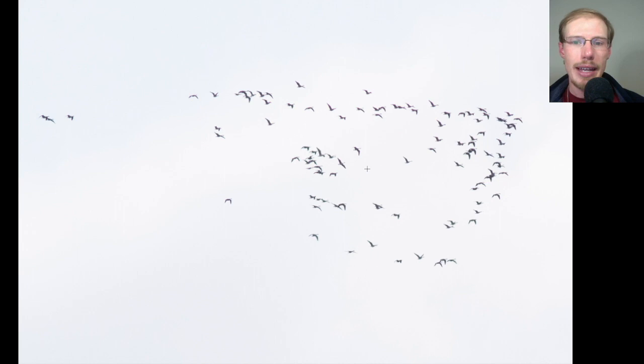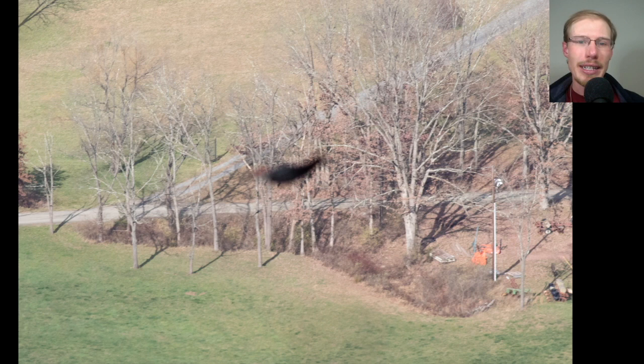Here we have another flock of migrating waterfowl. They have relatively long necks but shorter tails, they look dark overall — not white — so these are just more Canada geese. See if you can figure out what this next bird is. The difficulty at a place like Hawk Mountain is some birds are below eye level and the camera has trouble locking focus. What we see here is a dark body and wings, but also a little bit of red and maybe some white on the head. A medium-sized bird with a black body and wings with red and white on the head? That's a pileated woodpecker.